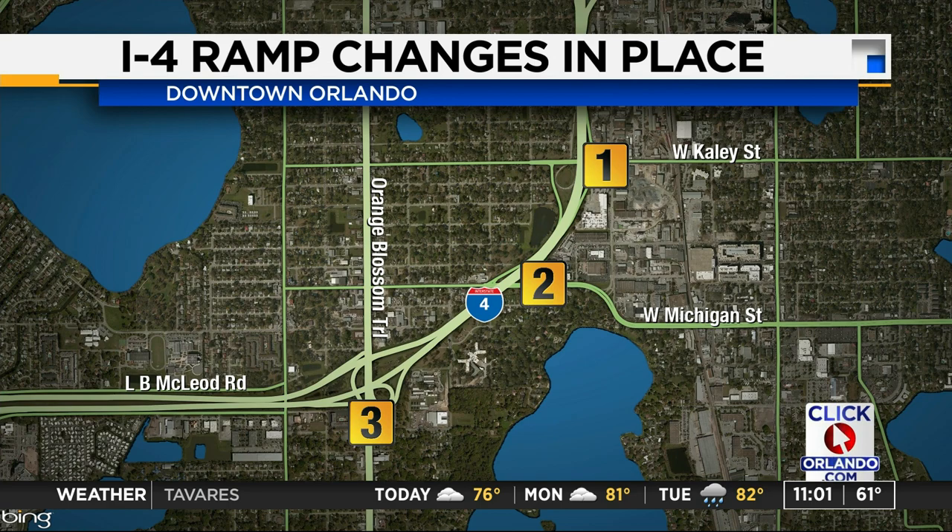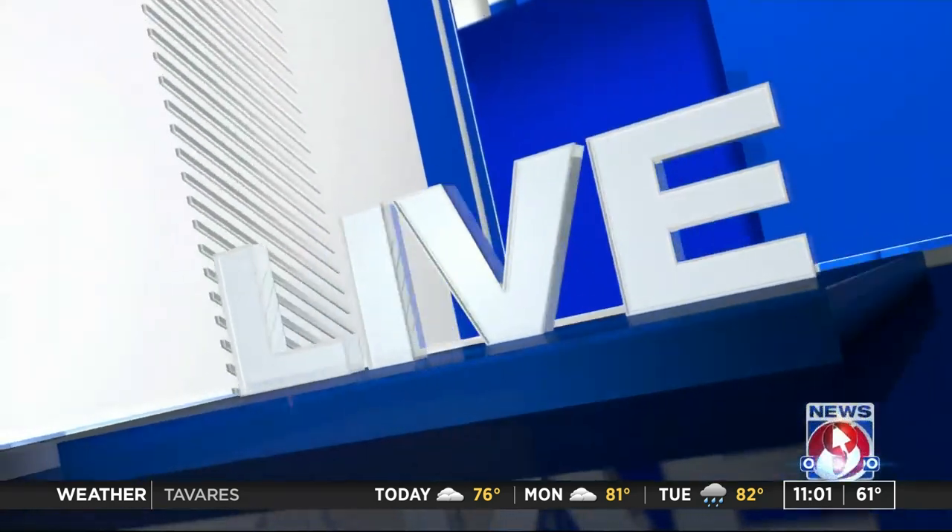News 6's Jerry Askin is live, helping you get around in the morning. The best advice for drivers first thing in the morning passing through or near downtown Orlando is just to take it easy, don't be in a rush, and make sure you read those signs.